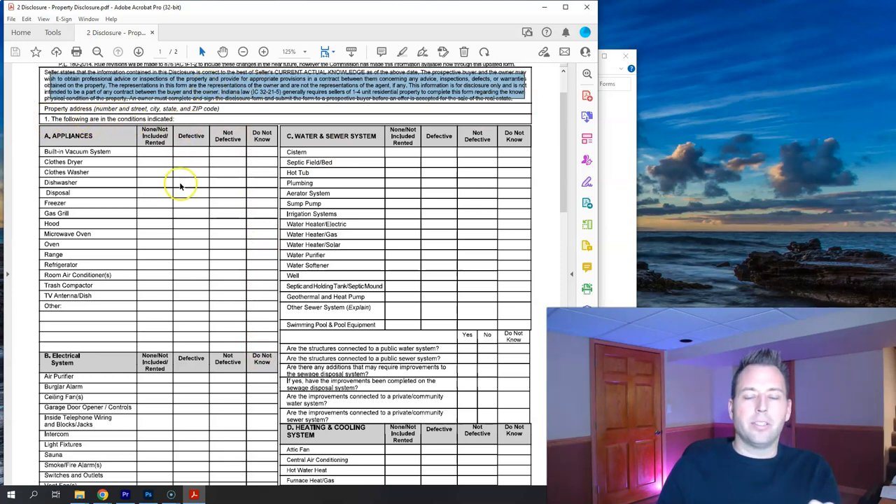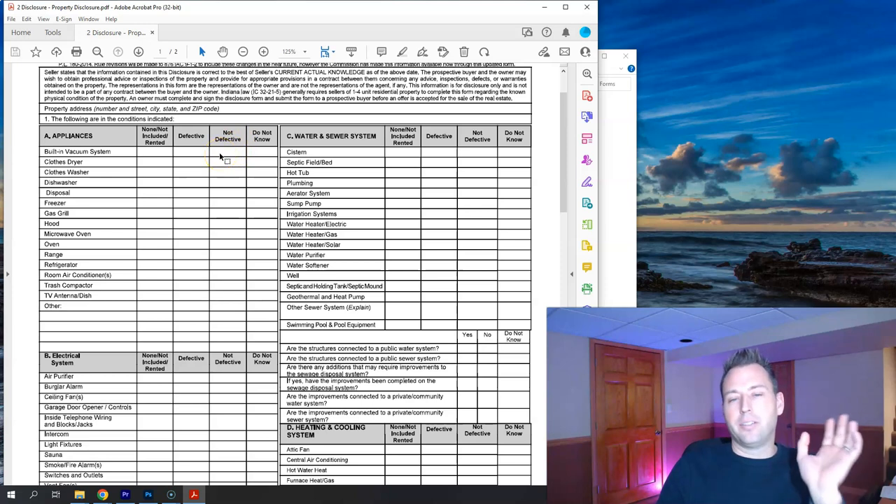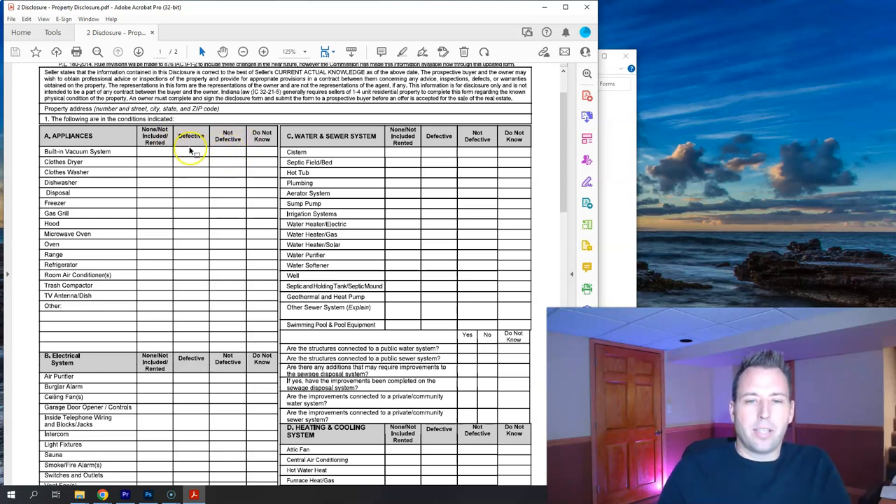Item one: the following items are in the condition indicated. The status options are: not included or none, rented — which is seldom used except for water softeners — defective, not defective, or do not know. For each item like a built-in vacuum system, you'd mark not included if there isn't one, defective if it doesn't work, not defective if it's fine, or do not know if you're unsure. This is all to the best of your knowledge — if you used it once and it worked last year, you could write 'not defective.'